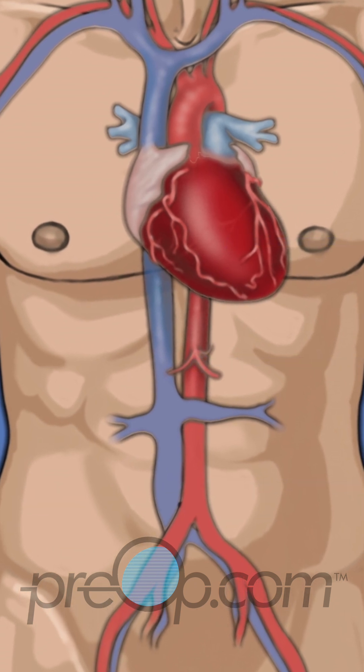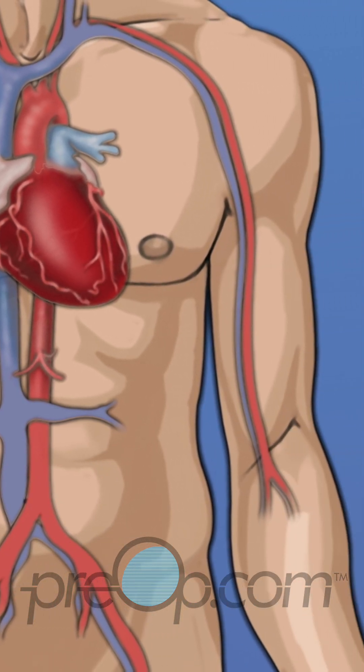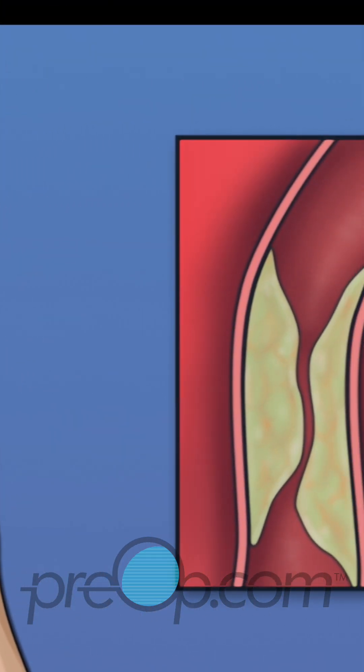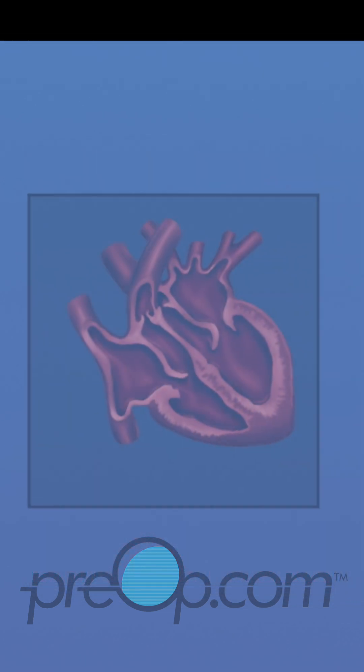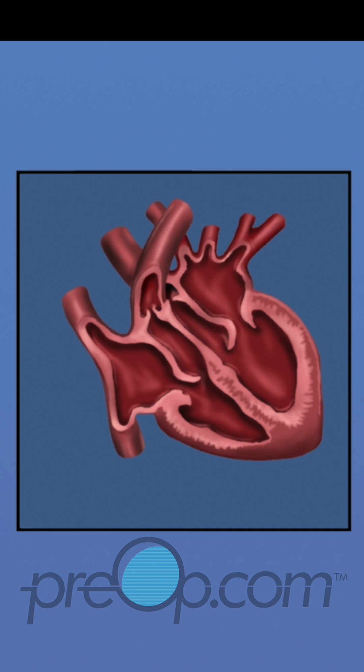During a cardiac cath, your cardiologist will test how well your heart muscle is working. The arteries that carry oxygen to the heart are examined and blocked arteries can be identified. The inside of the heart, the walls and important flaps called valves, are checked for problems.